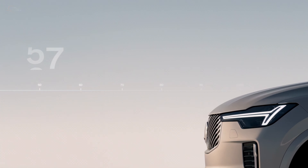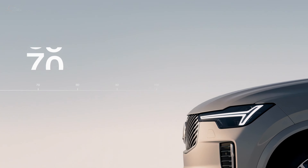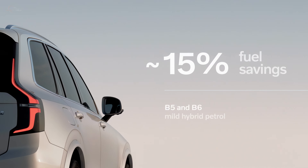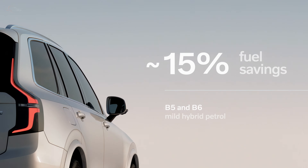The T8 hybrid gasoline-electric grade has a combined fuel consumption of 58 miles per gallon equivalent, while the B5 and B6 grades have a combined fuel consumption of 26 to 27 miles per gallon.